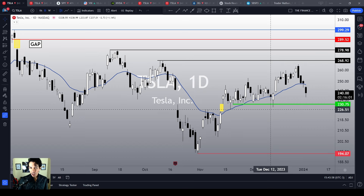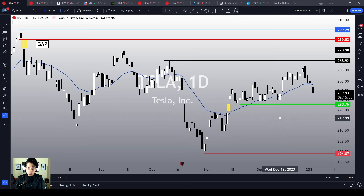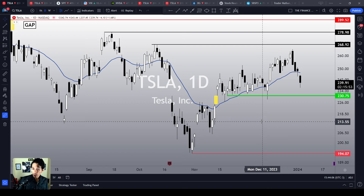Welcome to the Finance Hydra channel. My name is Nathan. Very nice to meet you guys. I'm a retail trader sharing my thoughts and ideas here on my YouTube channel.